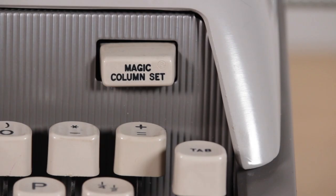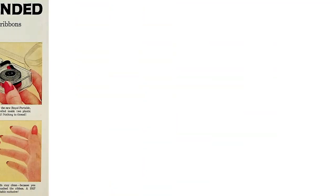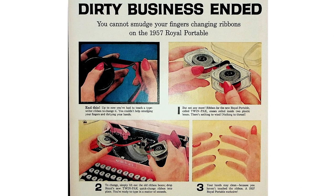The Royal Futura 800 and 600 also had the magic column set — buttons across the front that let you set and clear your tabs with one press — but that was not on the Royal Futura 400. These machines also came with the twin pack, Royal's no-mess ribbon replacement option: two little square plastic spools you set into the typewriter so you never have to physically touch the ribbon or dirty your fingers when changing it. The twin pack was advertised alongside all of the Futura models.